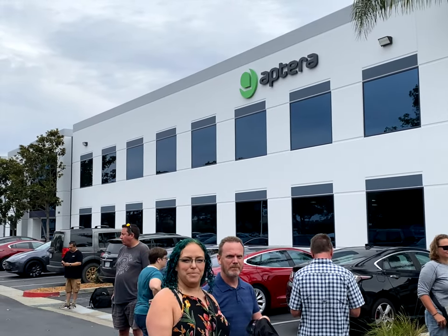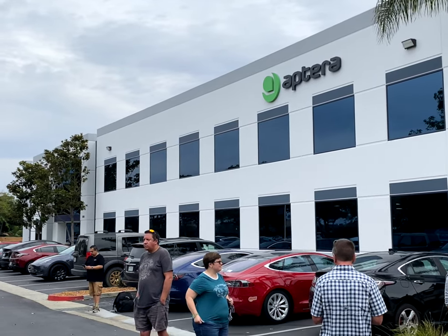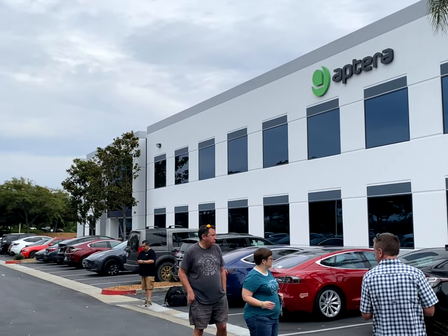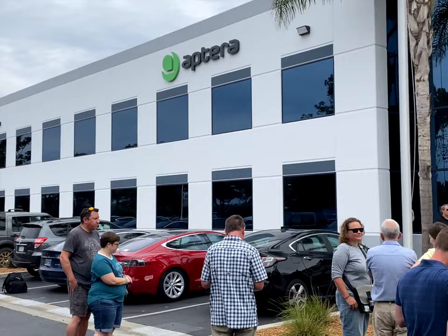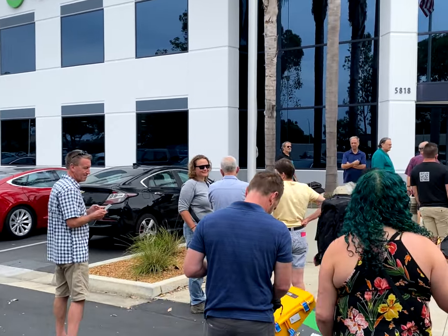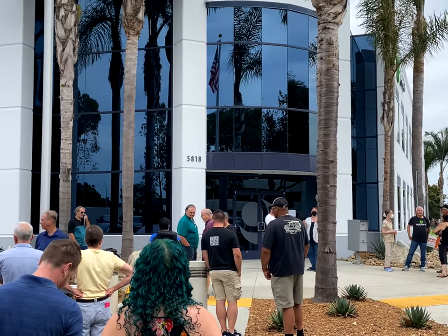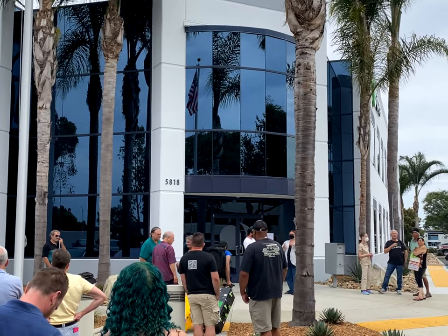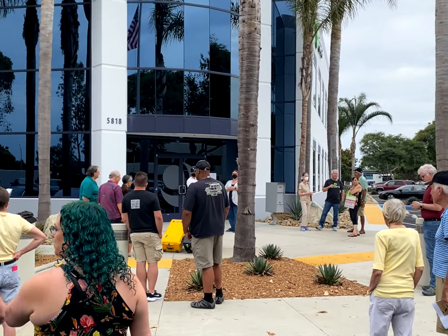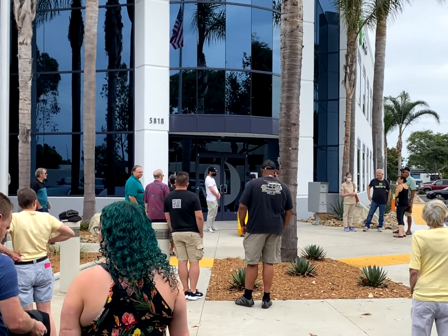Here we are at Aptera headquarters. The folks are gathering for the reveal and factory tour. Should be awesome.